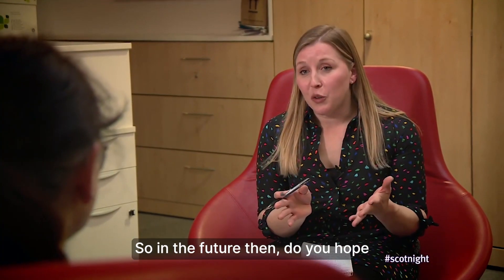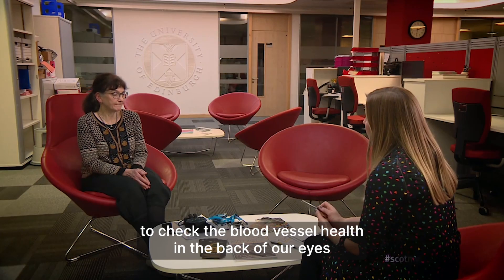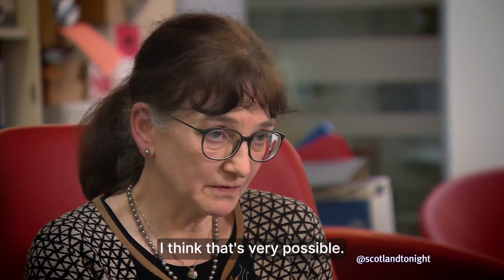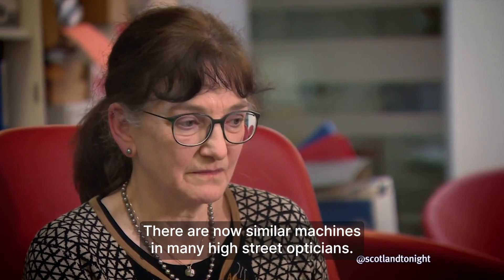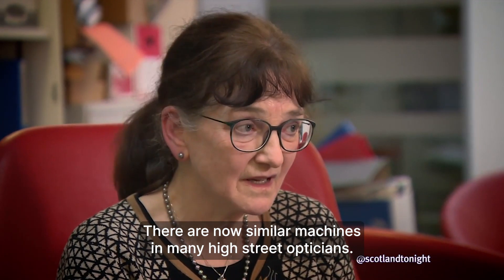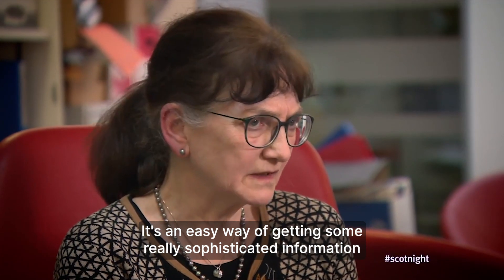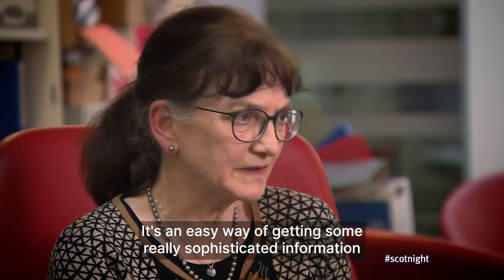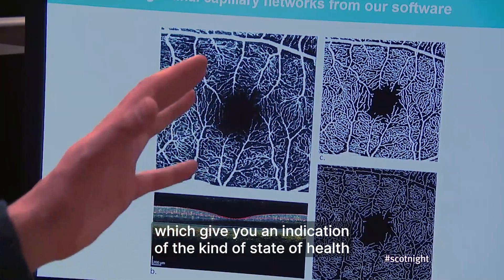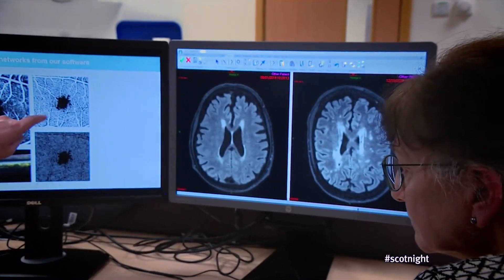So in the future, do you hope that this could be used as a routine test to check the blood vessel health in the back of our eyes and then think about our brain health? I think that's very possible. There are now similar machines in many high street opticians. It's an easy way of getting some really sophisticated information about features of the blood vessels which give you an indication of the state of health that we think relates to what may be going on in the brain.